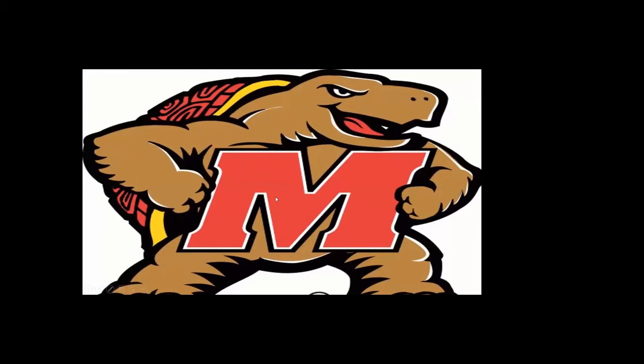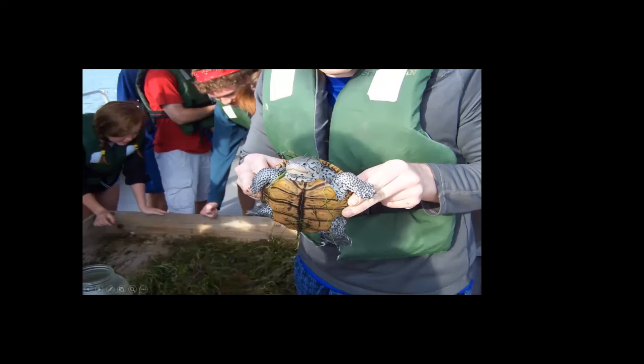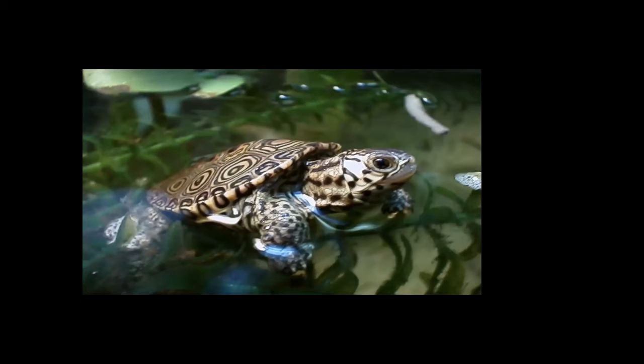Another neat creature is the Maryland terrapin — that's the college mascot, but the real terrapin isn't a very big turtle, maybe a little bigger than a box turtle. They're very pretty, beautiful turtles. They were almost eaten into extinction by settlers, but they're back now and you find quite a few of them down there.